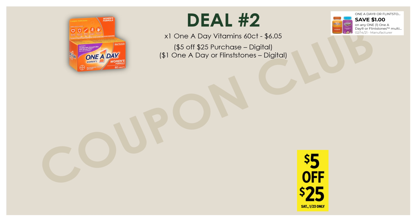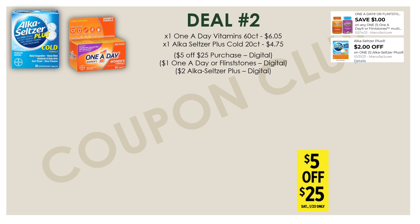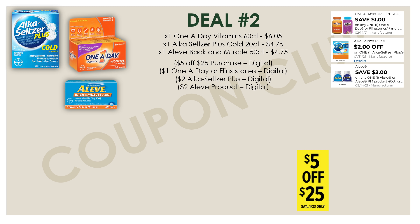Now let's check out the second breakdown, where again we'll be getting our items for less than a dollar each — and for this deal we're again picking up some vitamins. We want to start with one One A Day vitamin, a sixty-count priced at six dollars and five cents, with a dollar digital coupon. Some of you may have a three dollar digital for this product. Then one Alka-Seltzer Plus Cold twenty-count at $4.75 with a two dollar digital, and one Aleve back and muscle fifty-count at $4.75 with a two dollar digital coupon.